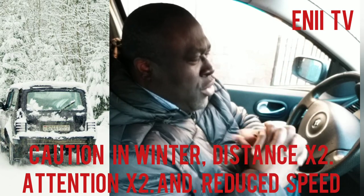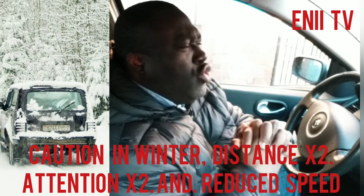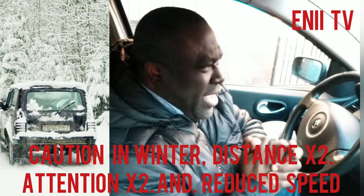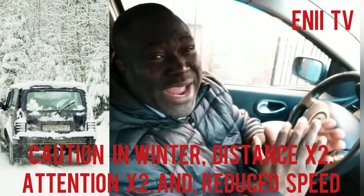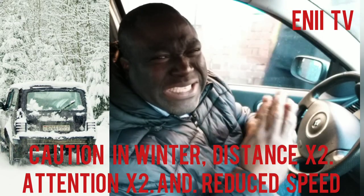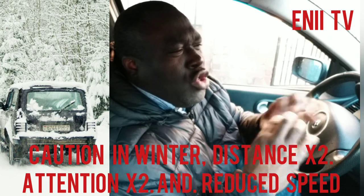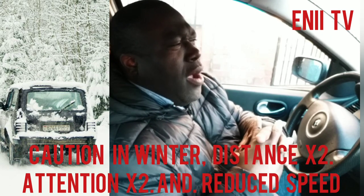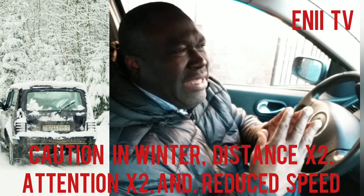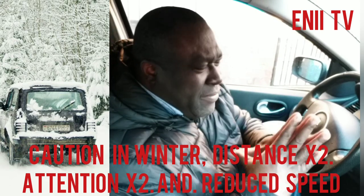The second part is preparing your car for winter. Your tires, your brakes and your lights are very important. Your tire tread has to be 6mm — that is what is recommended. If it is not 6mm, it does not grip the road properly.